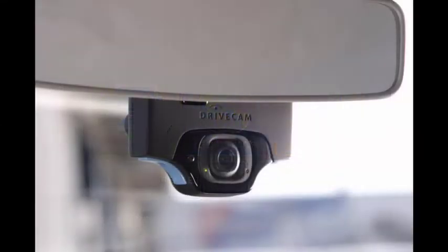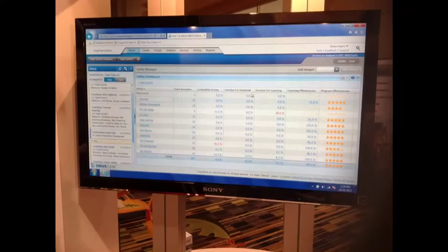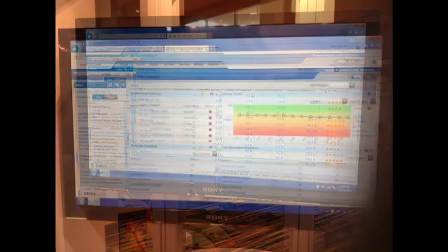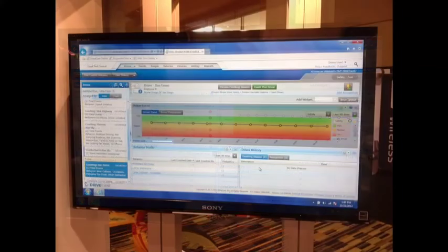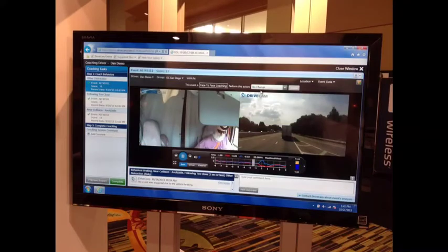DriveCam uses a window-mounted recording device to capture forward and cab-facing video when triggered by risky driving behaviors. A video clip and contextual data is uploaded to its servers, analyzed, and results presented in a web portal. The portal has an intuitive workflow and visual tools for safety managers. Each user has a role-based dashboard with customized key indicators, like a stacked ranking of driver risk.